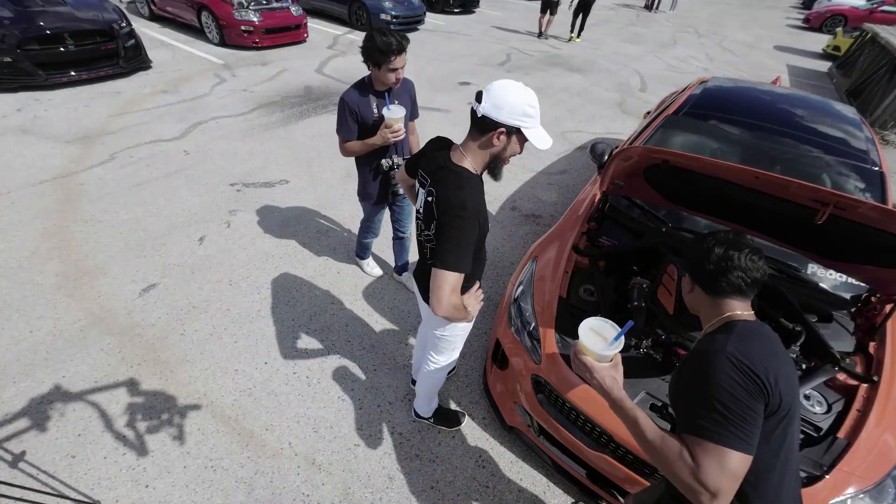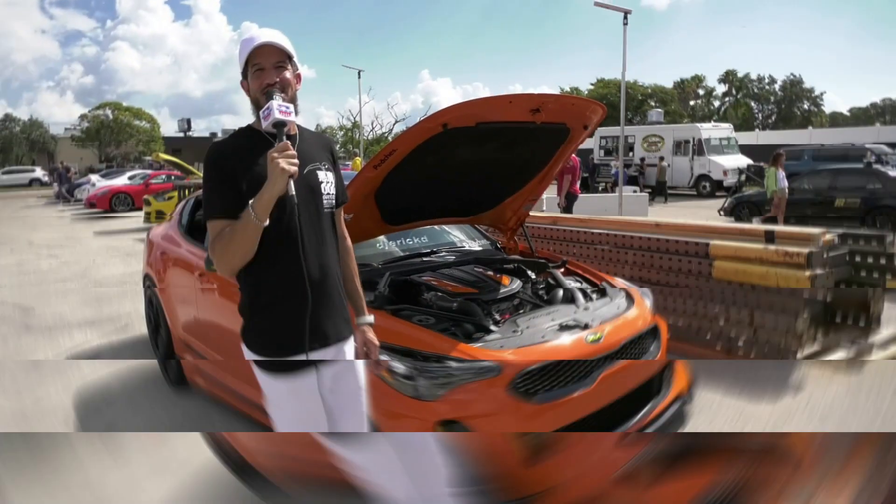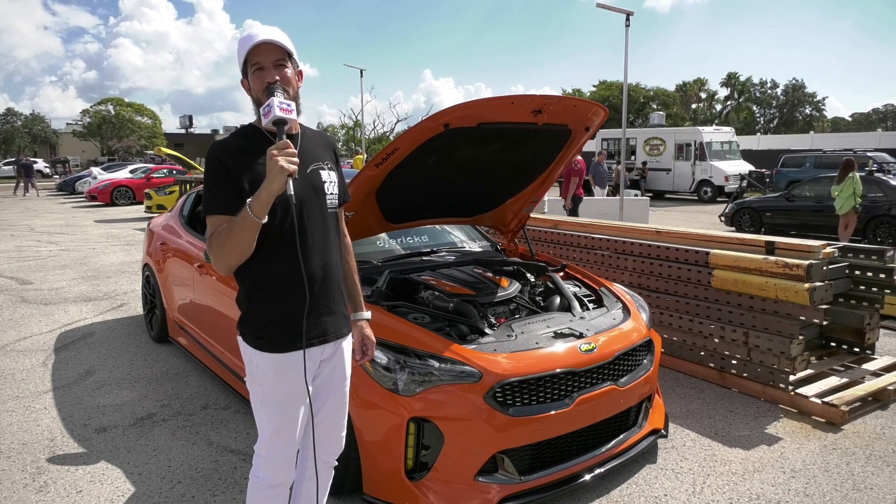I like meeting new people and seeing exactly what their ideas are, and using some of their ideas on my own builds. This is DJ Eric D, and you're watching Racers and Rods Media Network.